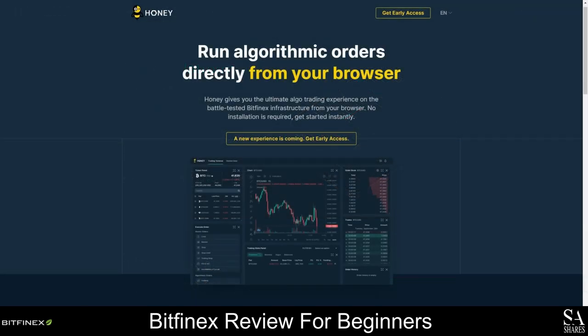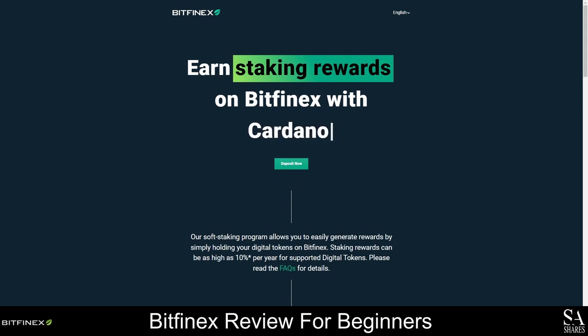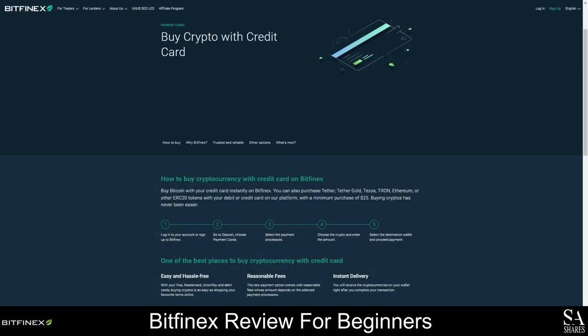The Bitfinex platform uses the Honey framework to enable custom order types and event-driven automated trading strategies, and additionally offers advanced features such as advanced charting, an enhanced reporting framework, a dedicated terminal, and a variety of APIs. If you have been holding onto some of your tokens and you're not sure what to do with them, we recommend staking them in the Bitfinex soft staking program. Bitfinex also offers a borderless payment system that you can use to send crypto anywhere in the world, and the BitRefill platform lets you pay for goods and services at more than 4,500 merchants using Bitcoin.